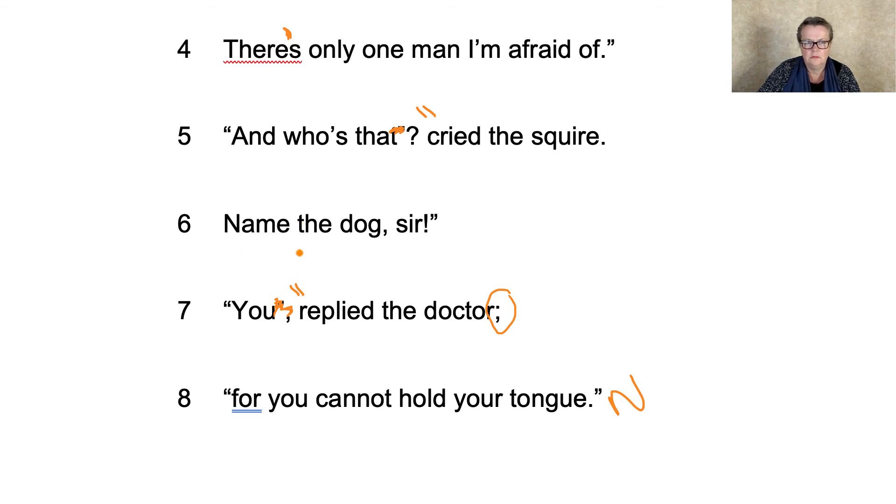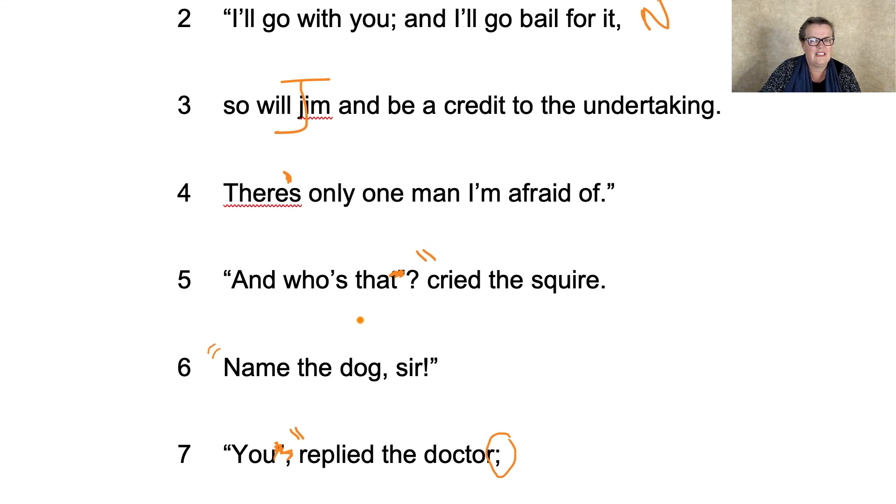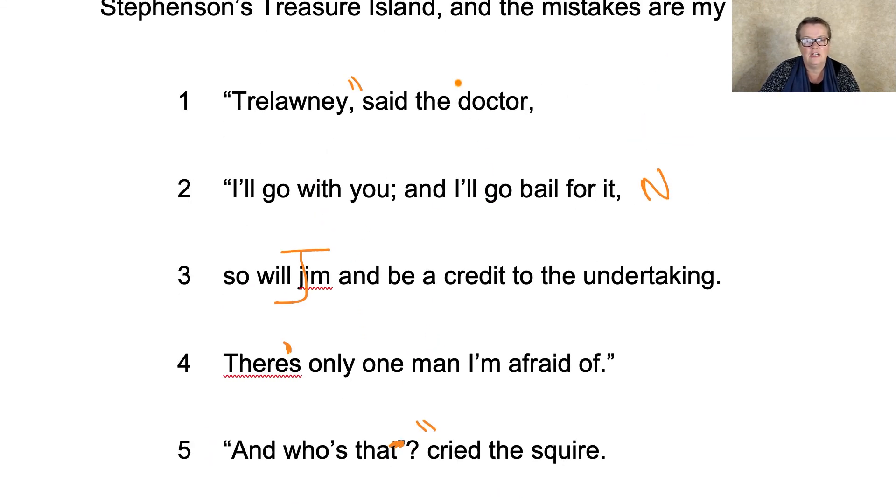"Name the dog, sir" — was there something there as well? Yes, because that was open speech marks, closed speech marks after the comma, and then he's carried on speaking, so we need the speech marks there. If you're not sure, what you have to do is use silly voices. We're going to give the doctor a West Country accent, and we're going to give the squire a slightly posh one.